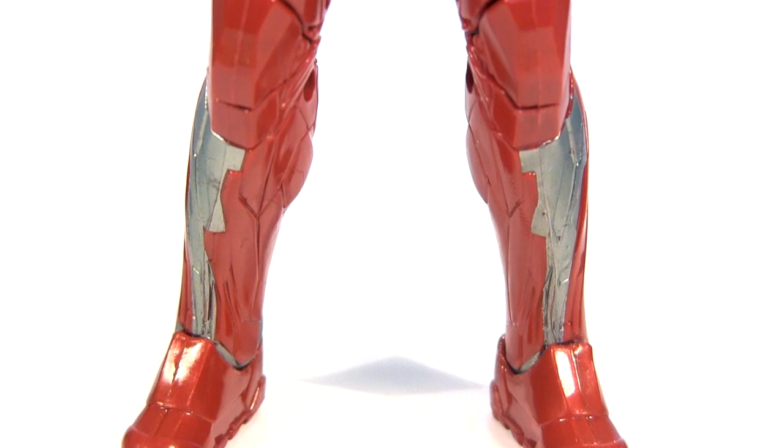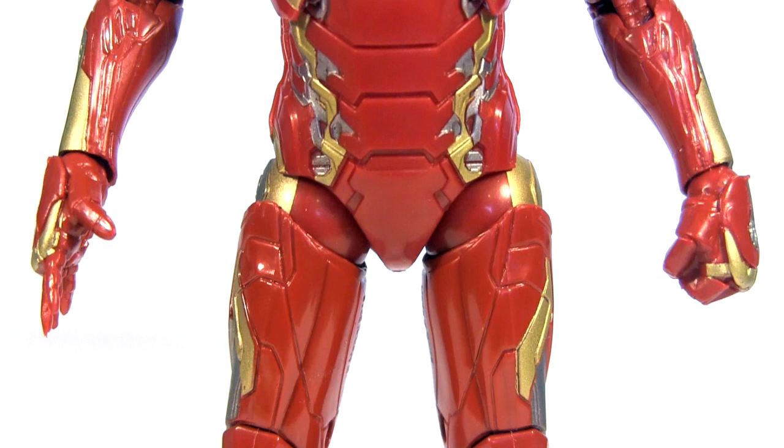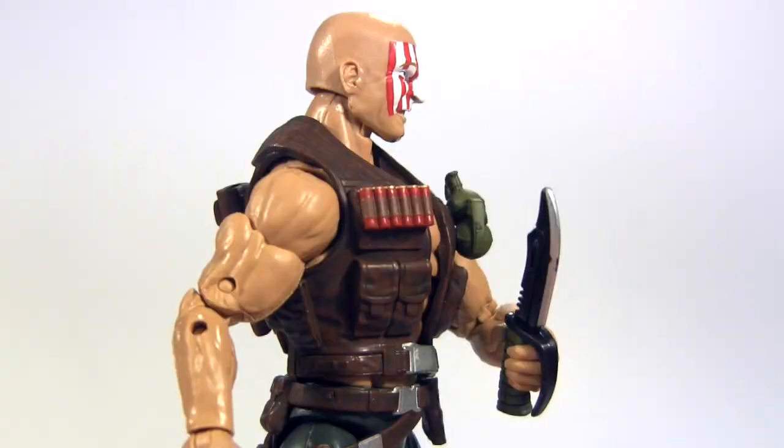Then in bronze medal position it's Iron Man Mark 46. Yeah, Tony — or Robert — you can turn that frown around, as when it comes to being my favourite Iron Man movie action figure, you get the gold medal.